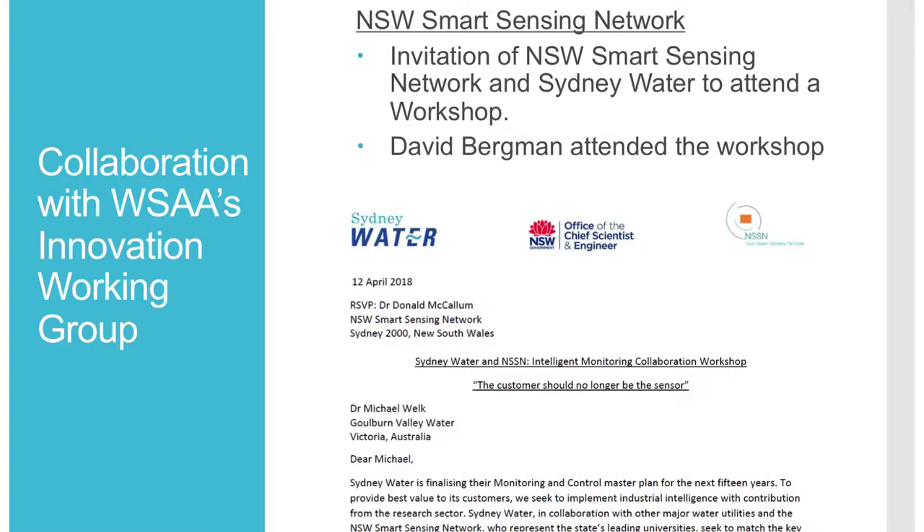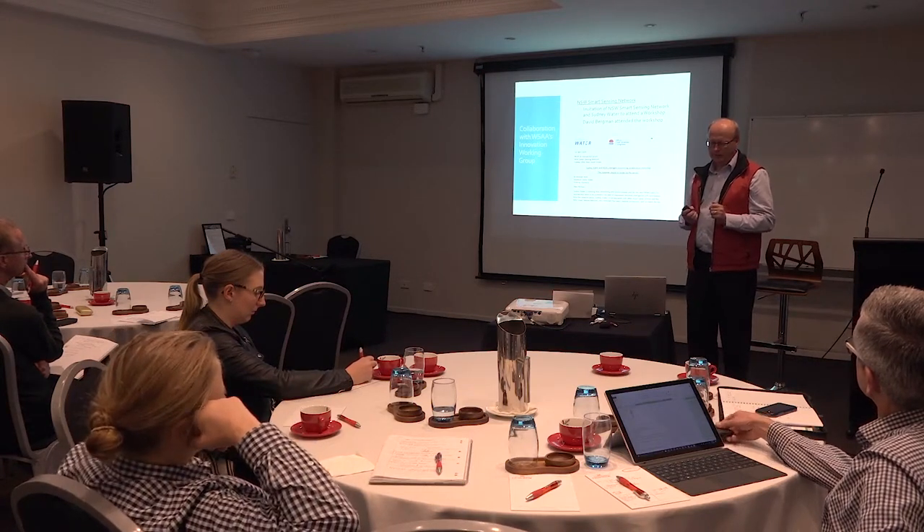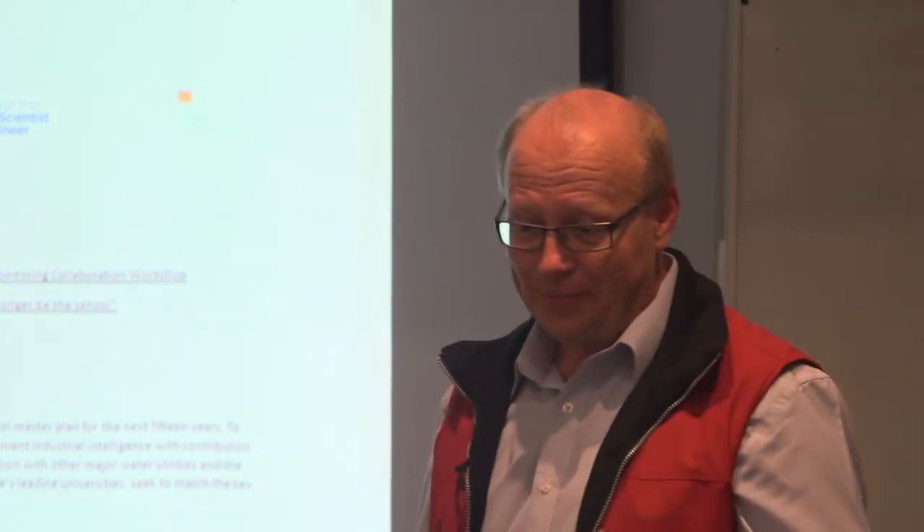Regarding collaboration with WASA, I was invited to join the Innovation Working Group of WASA. They have separated the R&D managers group into two — the research group and the innovation group, which is the D part of R&D. Coliban Water is on it and now I am as well. I'm trying to become the liaison person between IWN and WASA in this space. As part of this, we were invited to a workshop by a group called NSSN — the NSW Smart Sensing Network. Because I thought I wasn't the right person to go alone, I asked others to join.